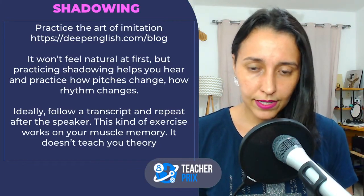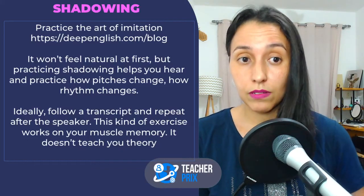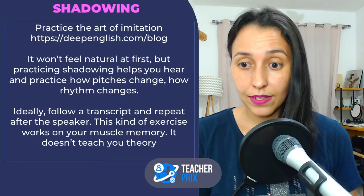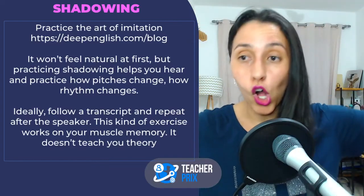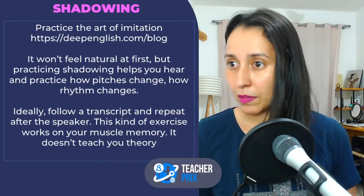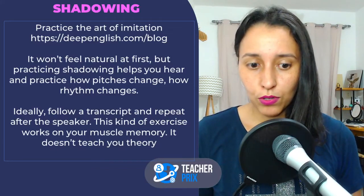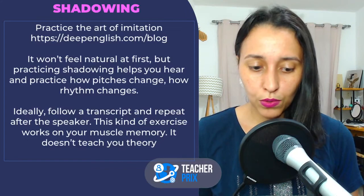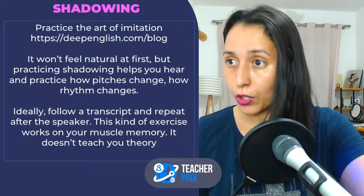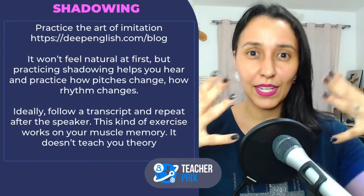This is an incredible practice. Doing that with TV series can be a little more difficult because the episodes are long. When I do shadowing watching Friends, I do not do it during the entire episode — I choose some scenes I like and try to repeat what they are saying. Practice with short audios and short videos. I like to use videos because then I get to see the person and pay attention to their facial expressions.